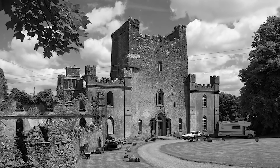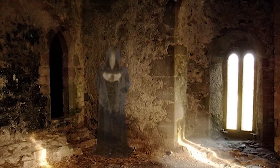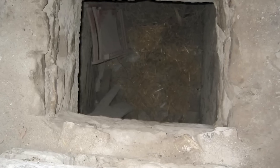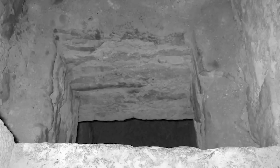Leap Castle brings us to number 6 — probably one of Ireland's most haunted destinations. One of the most gruesome murders took place in 1532 in the Bloody Chapel, where a priest was murdered in front of his entire family. The castle is rumored to be haunted by many spirits, including a violent hunched beast known as Elemental — you'll know he's near because you can smell rotting flesh and sulfur. During renovation, workers found a dungeon accessible only through a ceiling hatch, believed to have been used to throw prisoners in and leave them to die. The dungeon contained human remains and spikes used to impale those thrown inside.